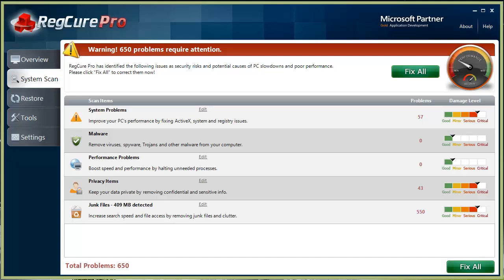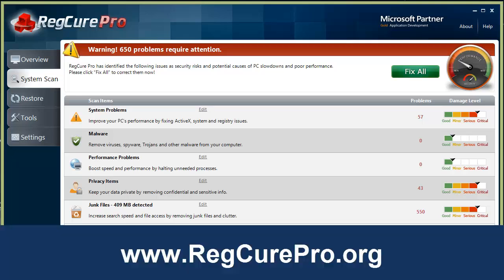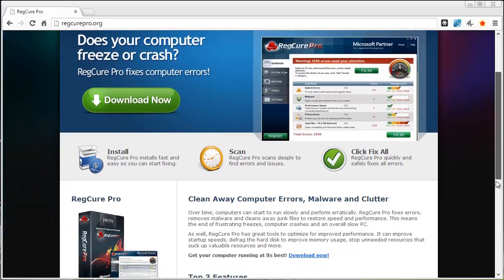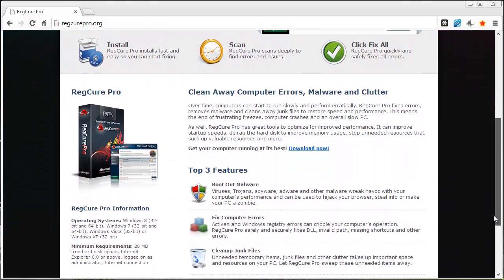That software can be found at regcurepro.org. When you go to this website you'll see that the software is actually made by a Microsoft partner company, so it's not some cheap software that's going to install a bunch of extra stuff on your computer. It's just one software tool — you download it, you install it, and it'll scan your computer.